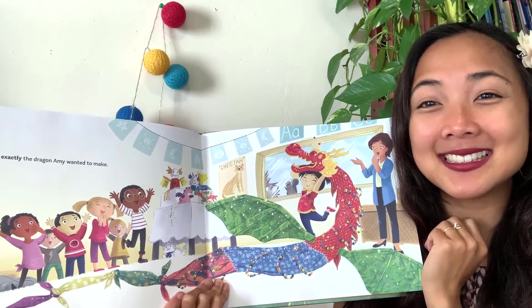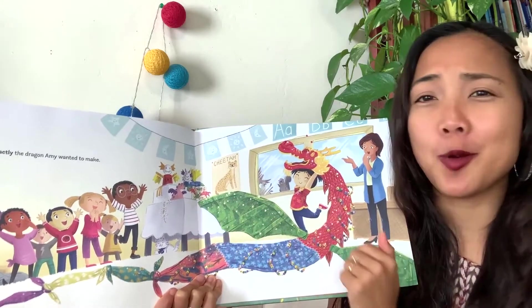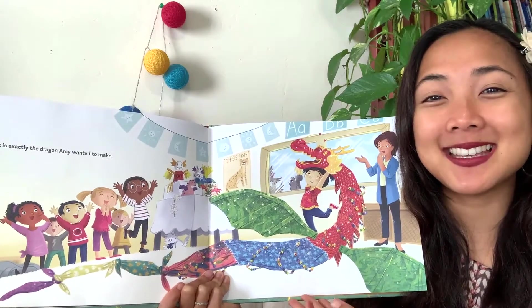Now she gets to add her dragon to the show and tell table, and they have all sorts of different dragons there.